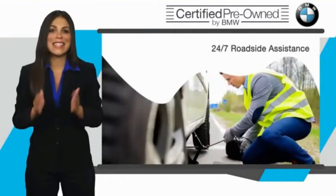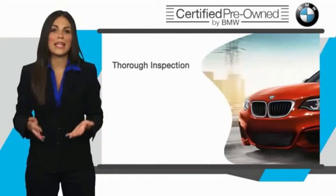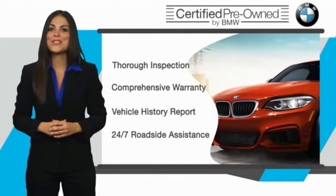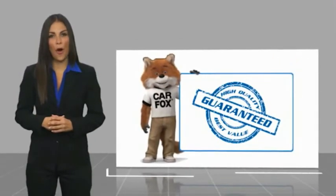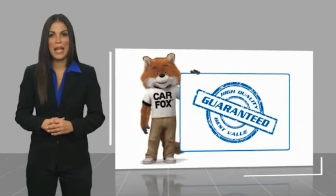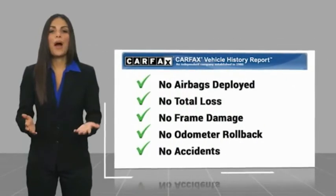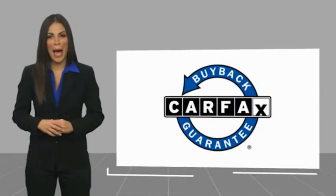It is your assurance that the pre-owned BMW you are purchasing retains the quality, reliability, and overall pleasure that BMW owners have come to expect. Here's another high-quality vehicle with a Carfax Vehicle History Report. Be sure to find a complimentary copy of this report online or contact the dealership. This vehicle qualifies for the Carfax Buy Back Guarantee.